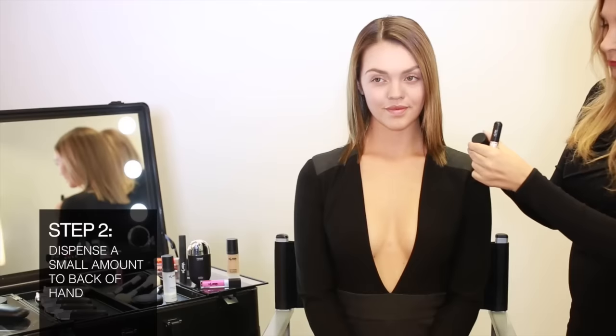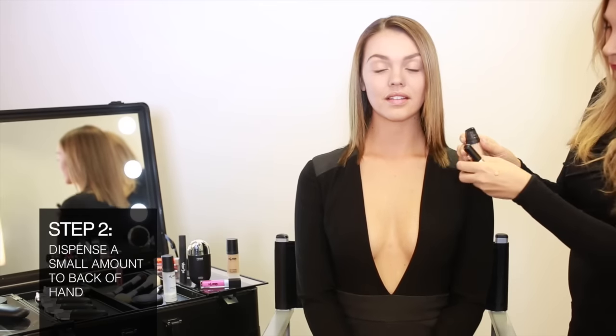Clara Cosmetics CC Cream contains a primer for immaculate all-day wear. Apply to clean, moisturized skin with your fingertips or a foundation brush. Start from the center of the face and blend outward for a naturally flawless complexion.